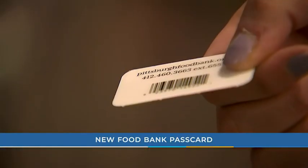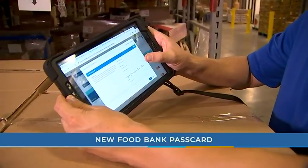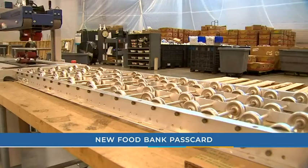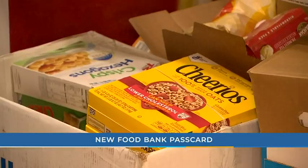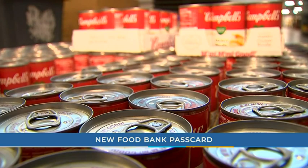I think it's better, especially if you're able to go in and pick what you want. With a quick scan of a card, a family's profile is instantly retrieved, instead of people having to fill out the same paperwork every time they come to a food distribution, serving them with more dignity in a more efficient and discreet manner.